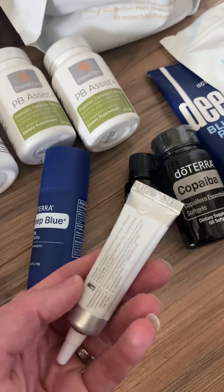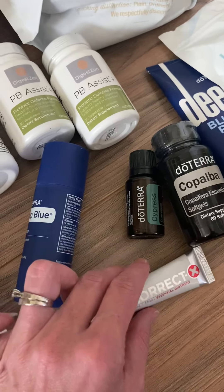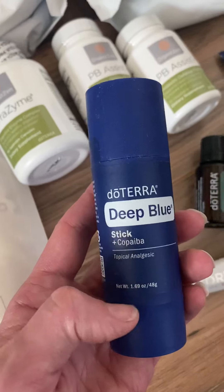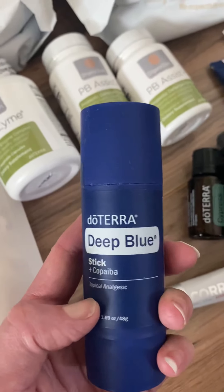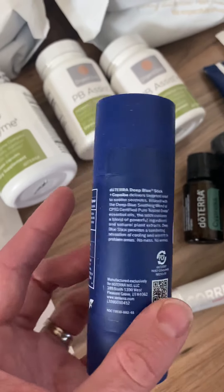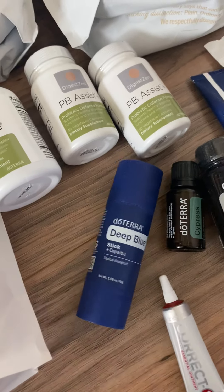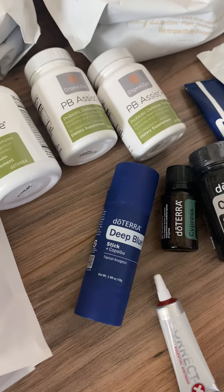Correct-X is an essential oil blend excellent for any type of skin issues — basically a safer, natural option compared to Neosporin. Then we got the Deep Blue Stick with Copaiba, which is a topical pain relief. We've been waiting to get this and it works so well — it's mess-free, and I'm excited to get another stick because my husband has basically been using and stealing the one we had.